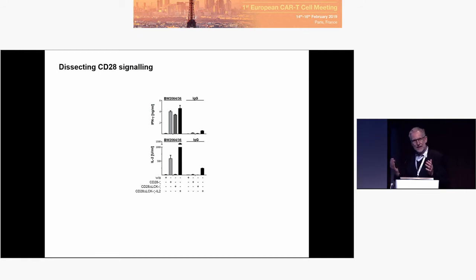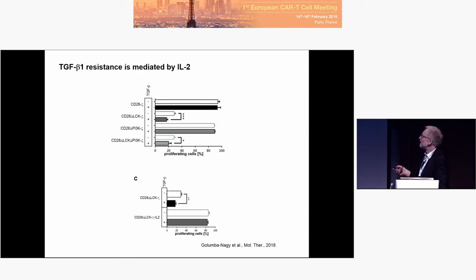We found the LCK binding site is critical, because LCK activation drives the production and release of IL-2. When we delete that binding site, there is no IL-2 production. But IFN-gamma is still there, proliferation is still there, killing is still there. And it is due to IL-2, because when we add IL-2 back again, it works the same way. With respect to resistance to TGF-beta: wild-type CD28 is resistant; delete LCK binding site — sensitive; delete PI3K binding site — still resistant; delete both — sensitive. So LCK is clearly involved in the resistance to TGF-beta.